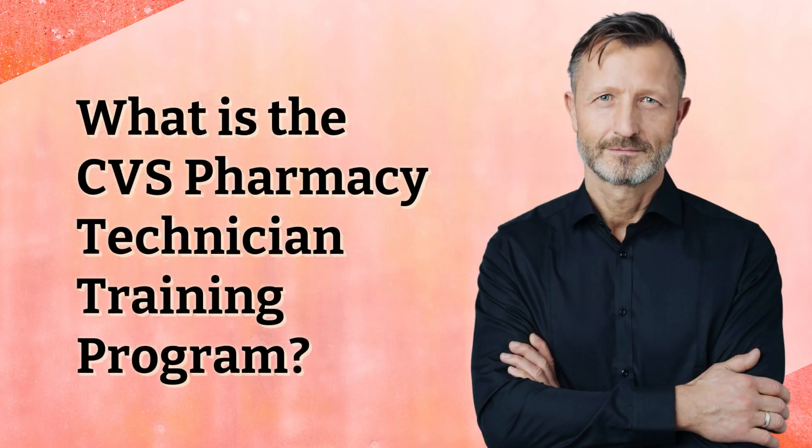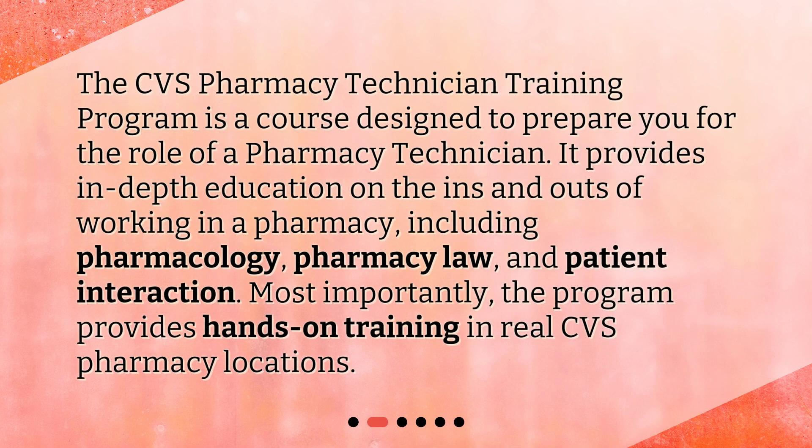What is the CVS Pharmacy Technician Training Program? The CVS Pharmacy Technician Training Program is a course designed to prepare you for the role of a pharmacy technician. It provides in-depth education on the ins and outs of working in a pharmacy, including pharmacology, pharmacy law, and patient interaction. Most importantly, the program provides hands-on training in real CVS pharmacy locations.